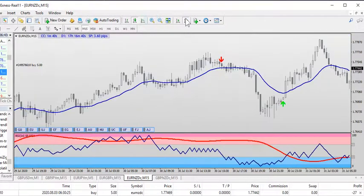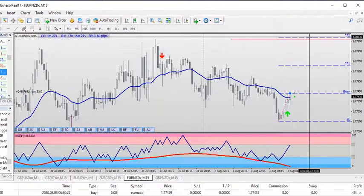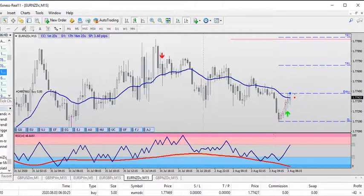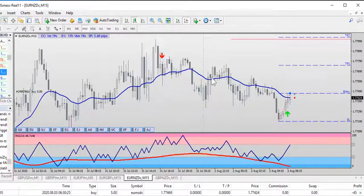URZ/D is also a buy. The entry is already on — I just entered it. I'm looking for it to get to target 2, about 60 pips, and I'm expecting about 25 pips or so. I've already entered the URZ/D and I'm waiting for the GBP/NZD.